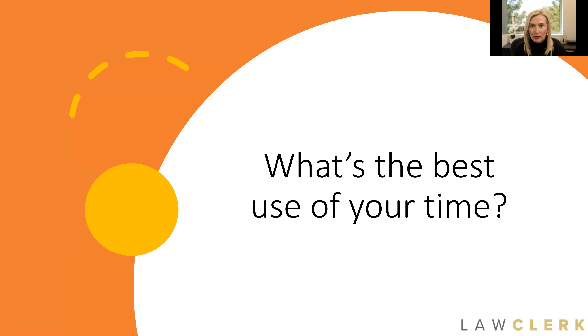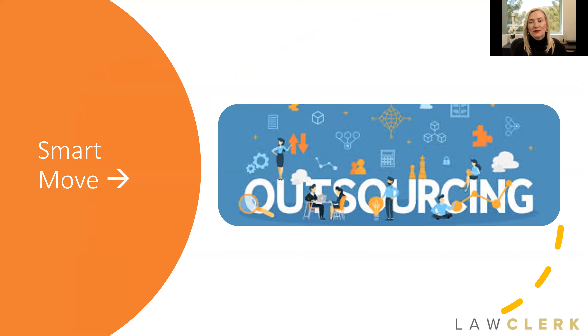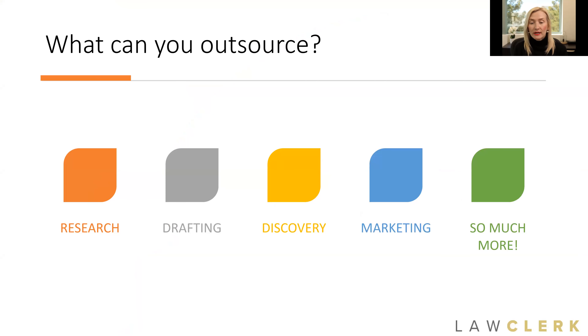My guess is if you're here and you're an attorney, you are always evaluating what's the best use of your time. We all only have 24 hours in a day, and how can we get the most work done, help our clients, and drive revenue into our practices? You've probably also gathered that outsourcing can be a very profitable tool. We are seeing more and more lawyers turn to that as they are trying to staff their cases and get top-level help to get great results for their clients. Outsourcing makes a lot of sense — it allows you to get the help you need when you need it, to only pay for help when you need it, and also to tap into a high level of expertise.